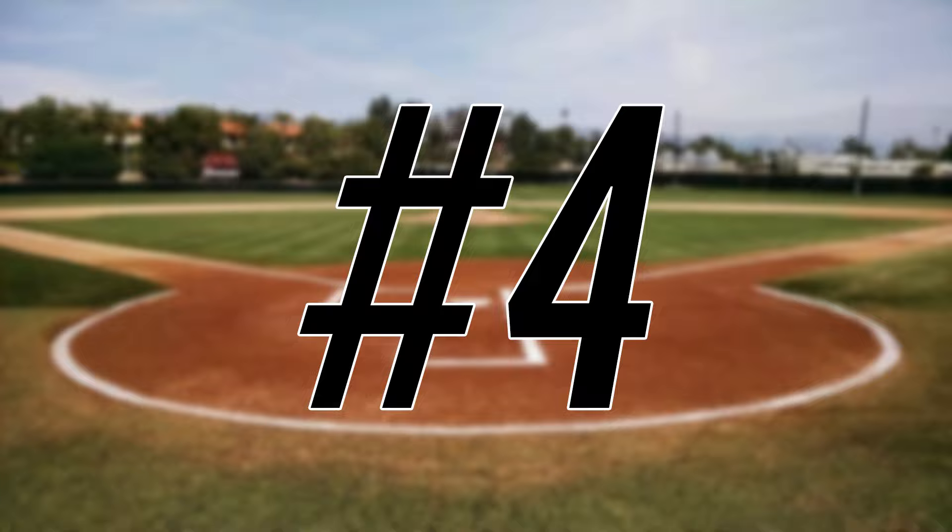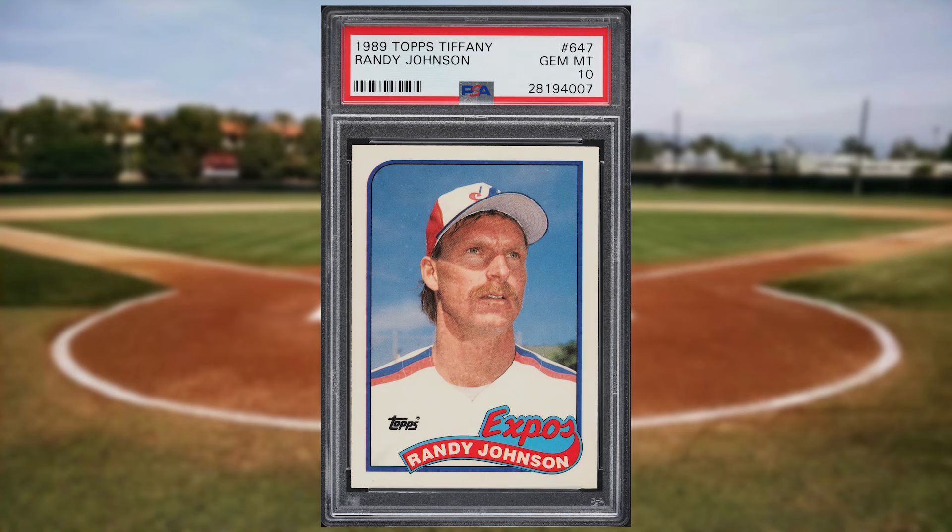Up next at number 4 is this 1989 Topps Tiffany Randy Johnson rookie card number 647. This was a PSA 10 and it sold for $2,100.